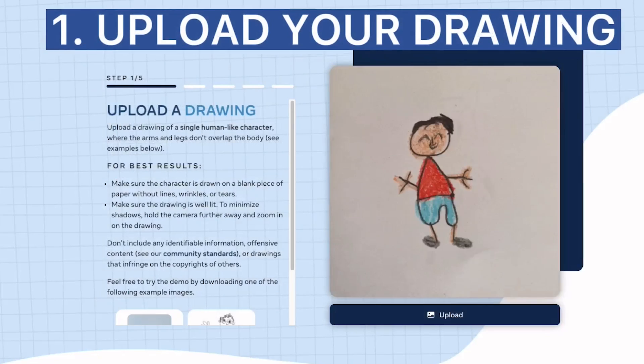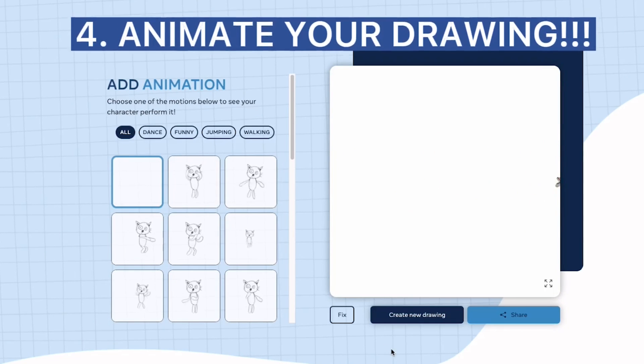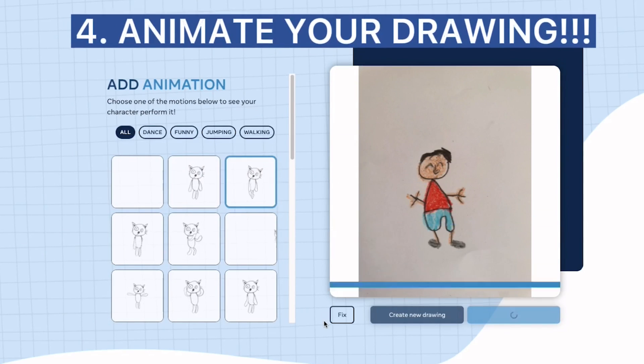Next at number 7, we have sketch.metademolab. It's an AI-based platform where you can literally put life into a sketch. Just upload your photos, and with a few tweaks, you can have multiple animations in a matter of seconds.